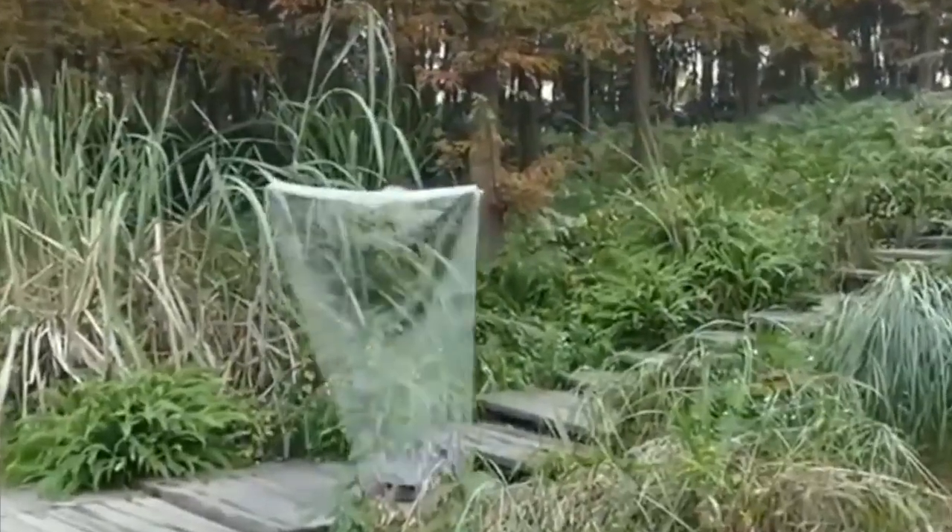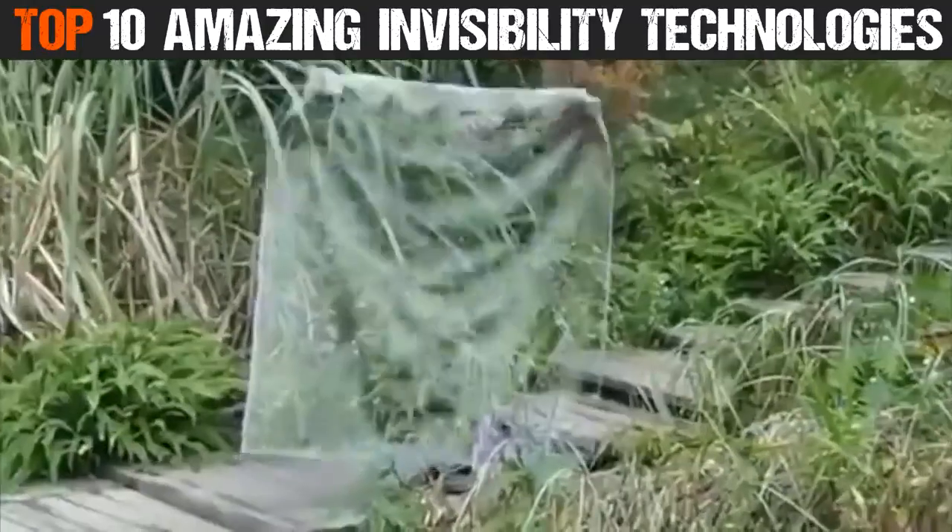Now you see it, now you don't. Here are 10 Amazing Invisibility Technologies.